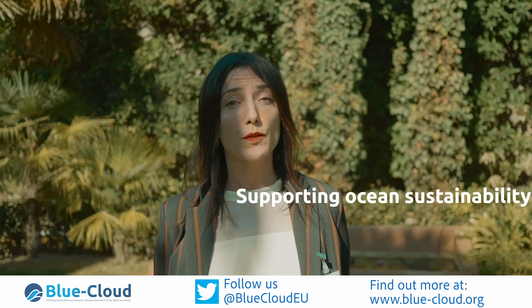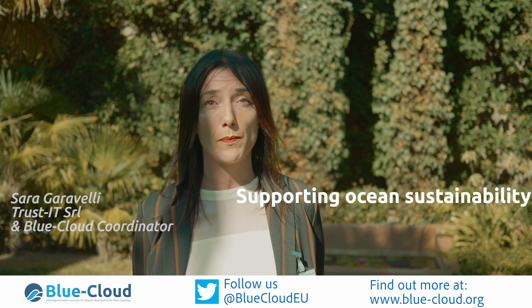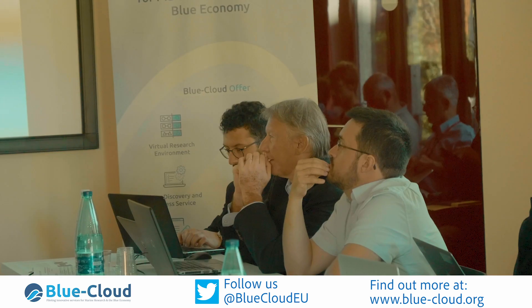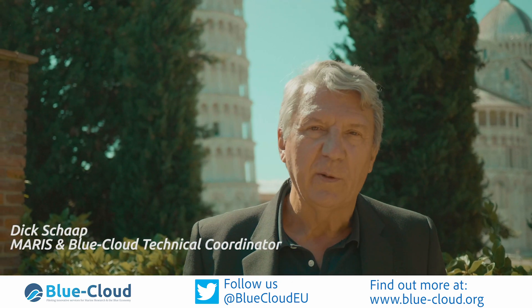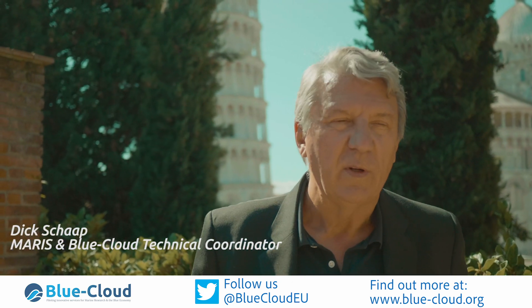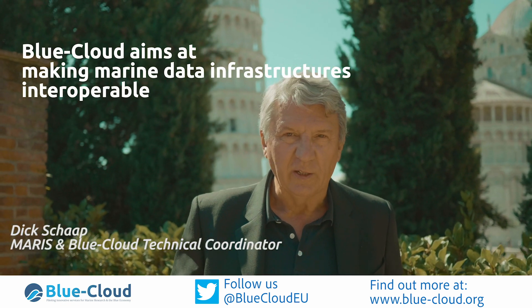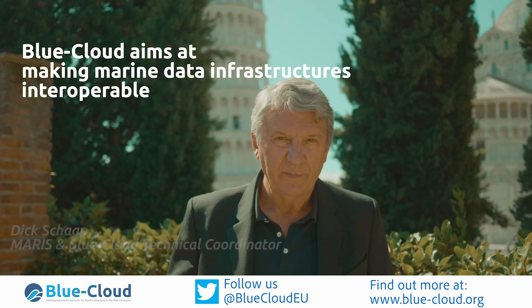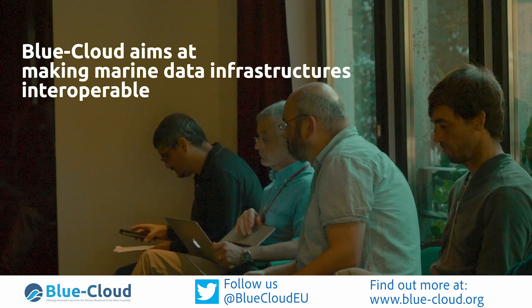This platform will be key to support research to better understand and manage the different aspects of ocean sustainability. If you look at the European landscape, there are many Blue infrastructures and they bring together data from different networks and different thematics. What we try to do with Blue Cloud is bring those infrastructures together.